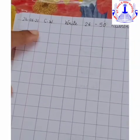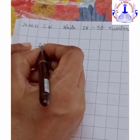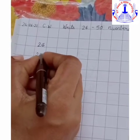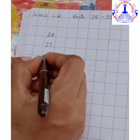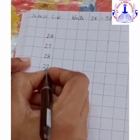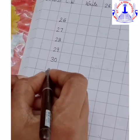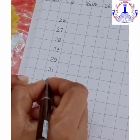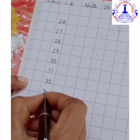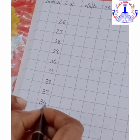Now, near the margin to the right side, we will start with number 26. 26, 27, 28, 29, 30. We shall continue writing 31, 32, 33, 34, 35.